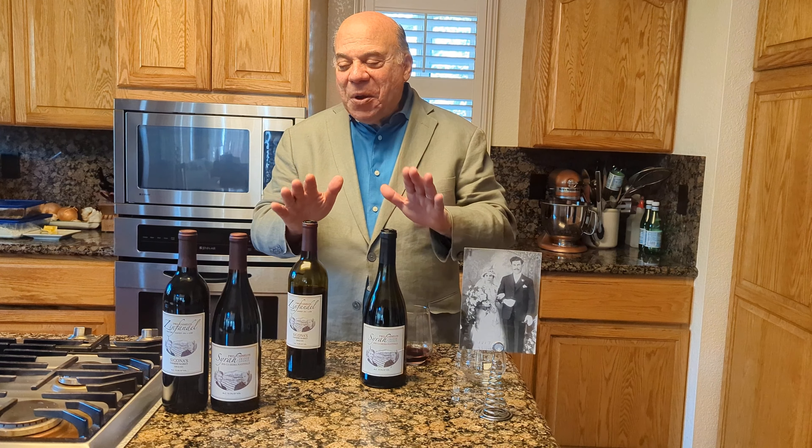We also have the Syrah — let this open up a little bit longer. This is a special occasion wine, but it could be an everyday drinker as well. This is real good tasting; it also has some berry notes, and it's real soft and smooth. Both of these will go with a marinara sauce, a pizza, or different kinds of meats. The Syrah will especially go with barbecue, so they go very well together.